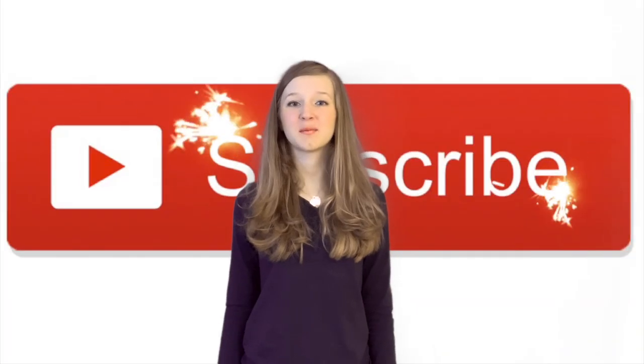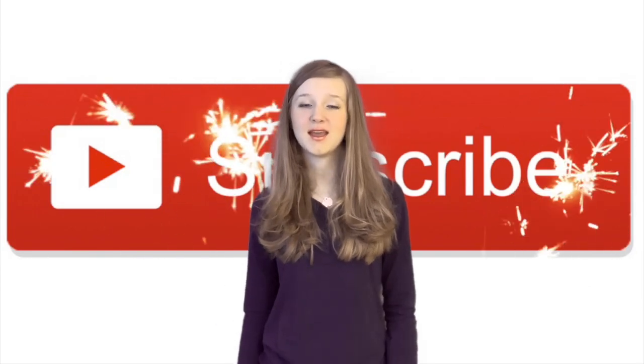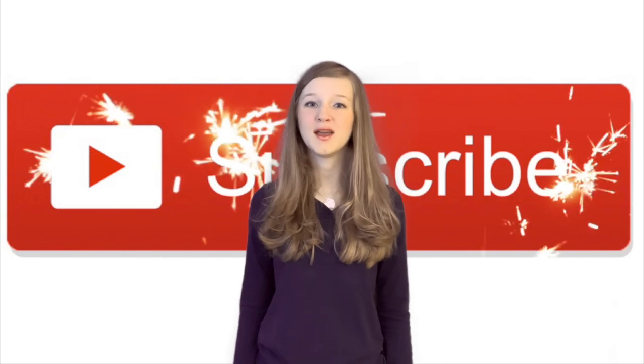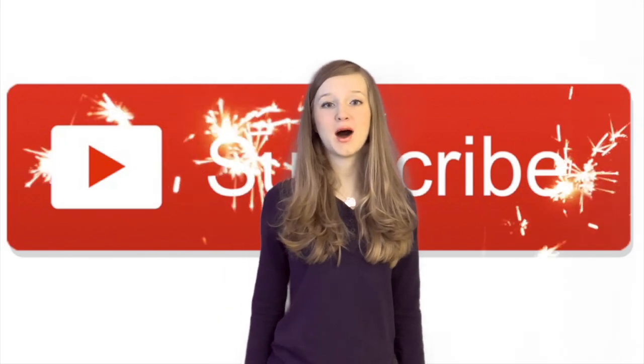First, please see that little button that says subscribe just below me — just click it. It costs you nothing but it makes YouTube promote my videos more, so thank you for doing it right now! Now on with the show!